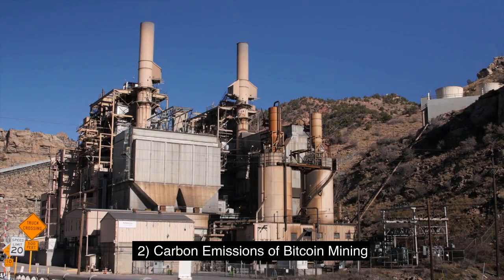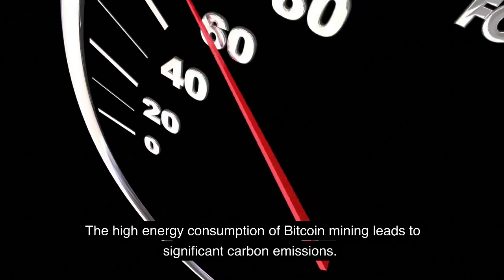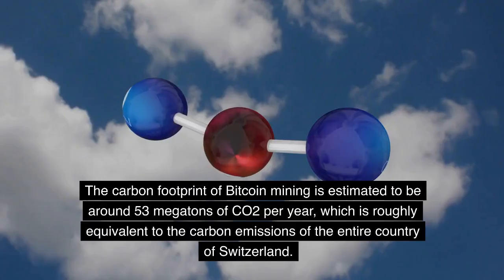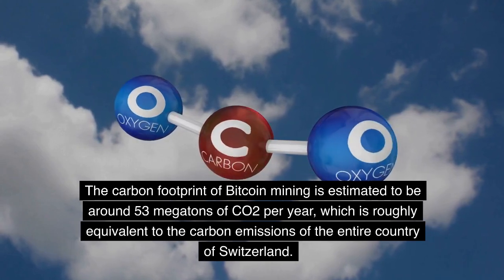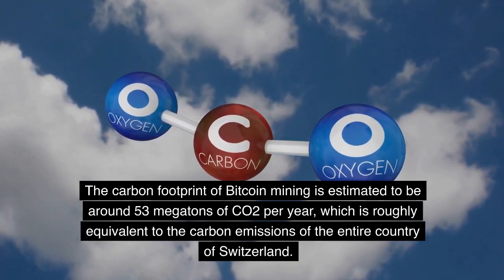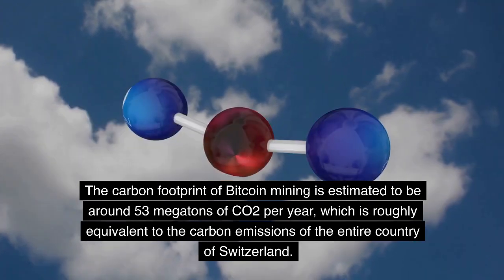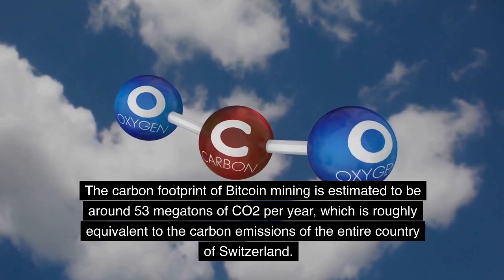Carbon emissions of Bitcoin mining. The high energy consumption of Bitcoin mining leads to significant carbon emissions. The carbon footprint of Bitcoin mining is estimated to be around 53 Mt of CO2 per year, which is roughly equivalent to the carbon emissions of the entire country of Switzerland.